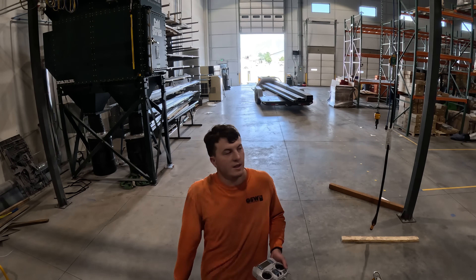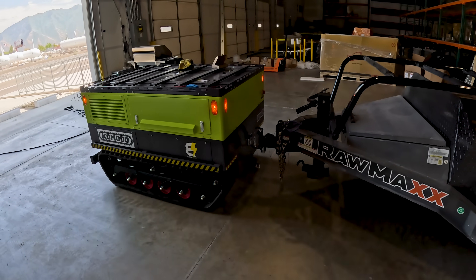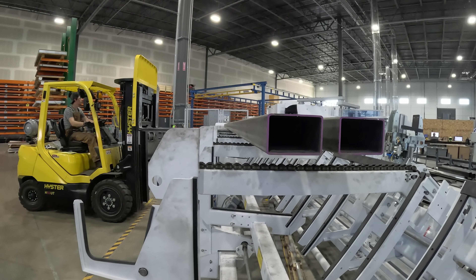It's pulling about 6,000 to 7,000 pounds right there, so that's pretty cool. To withstand the weight of 14 kilowatts worth of solar and the force of 80 mile per hour winds, we are pulling our 4x6 3/16th wall tubes next door to be fed into a laser beam.